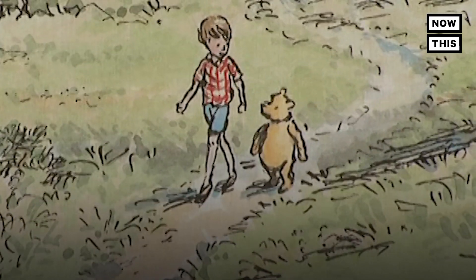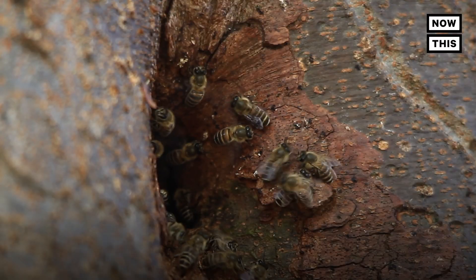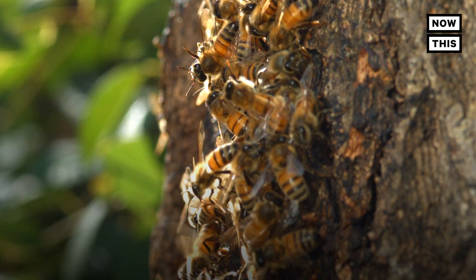We all grew up with Winnie the Pooh. We all know that bees would go into hollowed logs or trees, and that bears would go in after the honey. But no one until me put it together, apparently, that bees are attracted to mycelium and rotted wood for immune benefit.